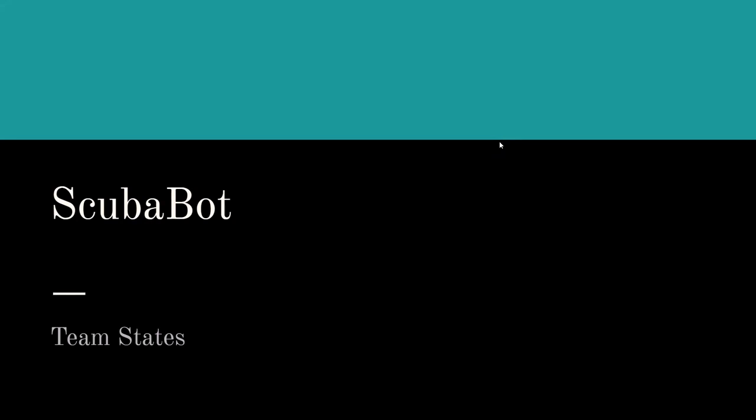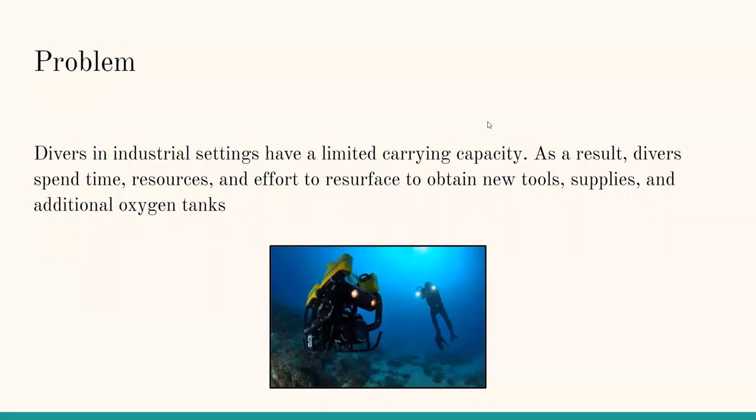Hello, we at Team States want to share with you our new product, ScubaBot. The problem is that divers in industrial settings have a limited carrying capacity. As a result, divers spend time, resources, and effort to resurface to obtain new tools, supplies, and additional oxygen tanks.